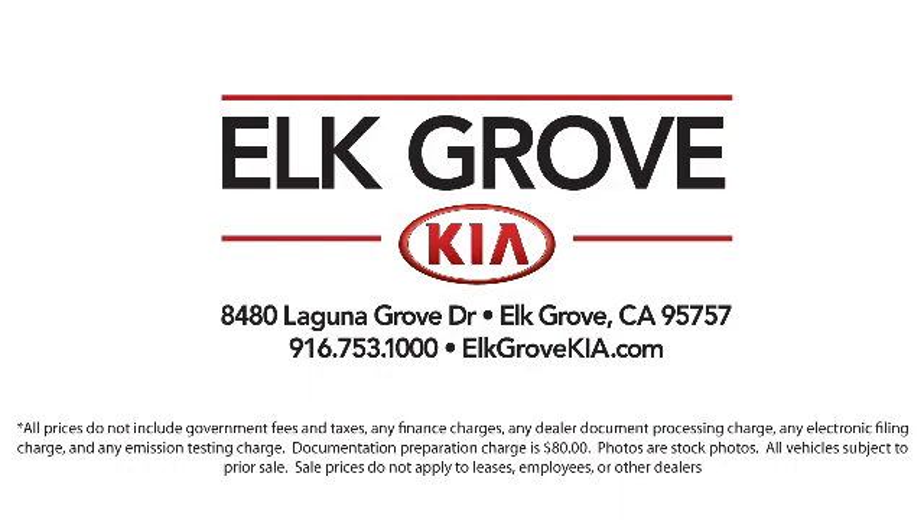Come see us today. Elk Grove Kia is located at 8480 Laguna Grove Drive in Elk Grove Auto Mall.